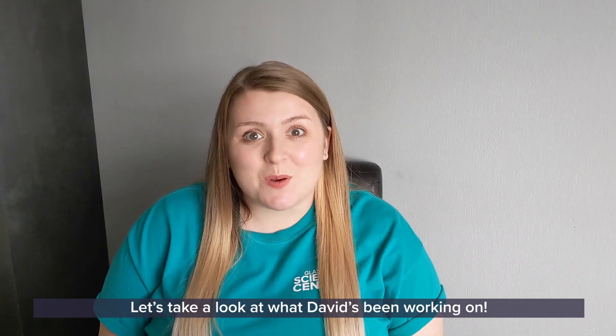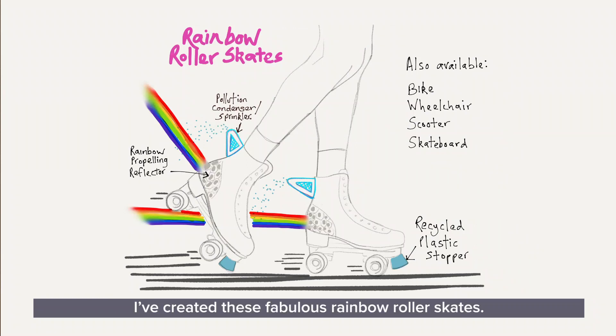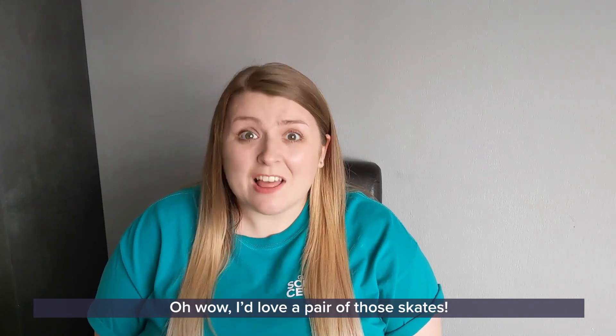Thanks, Claire. Hi there, everyone. For my design, I've created these fabulous rainbow roller skates. The main part of the challenge was to come up with an alternative fuel source, and I have decided to use rainbow power. To create the rainbows, we have a pollution condenser slash sprinkler on the back, which sucks in air from all around us, filters out the pollution, and sprays out some water from the back. As light goes through those sprinkles, it turns into a rainbow, which is reflected off a rainbow propelling reflector — patent pending. You can go along at great speeds, but don't worry, there is a recycled plastic stopper at the front so that you can stop when you want. And it is also available in wheelchair, bike, scooter, and skateboard.